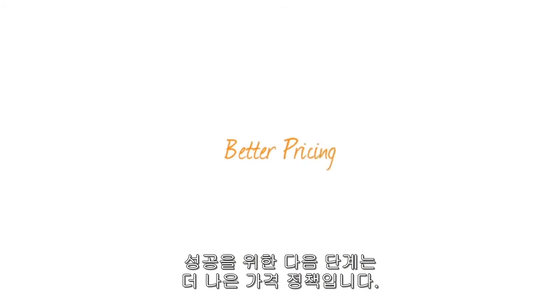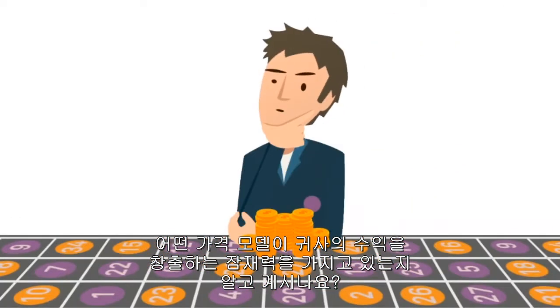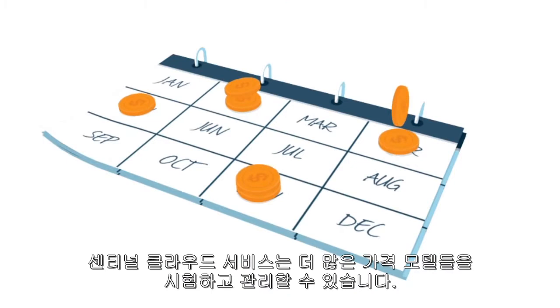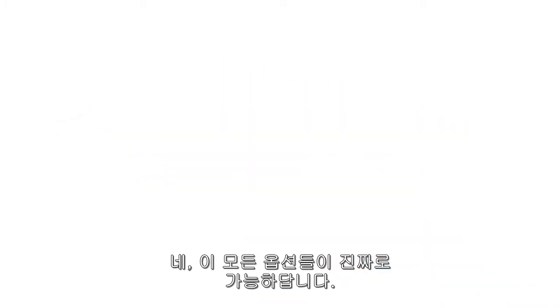Next step to success is better pricing. Getting pricing right is essential to any SaaS provider. Do you know which pricing model would let you capture your full earning potential? Sentinel Cloud Services helps you test and manage more pricing models: pre-pay, post-pay, hybrid, subscription, consumption. Yes, all these options are really possible.